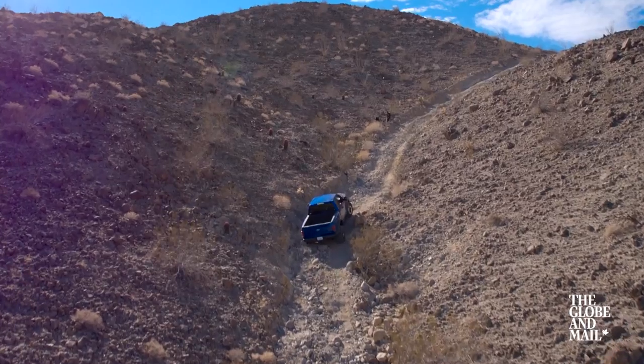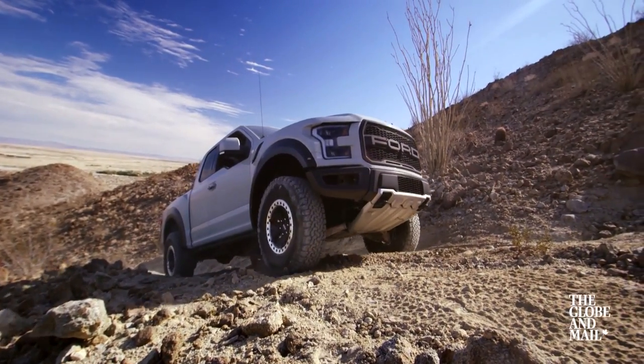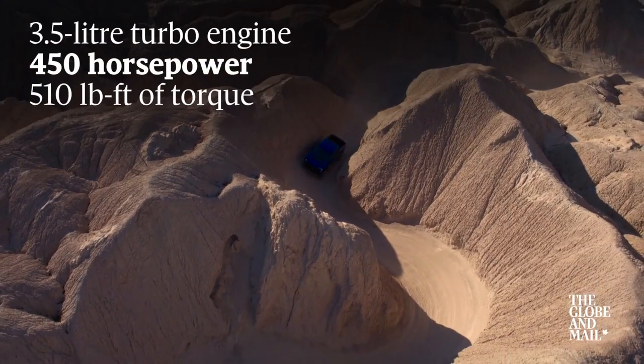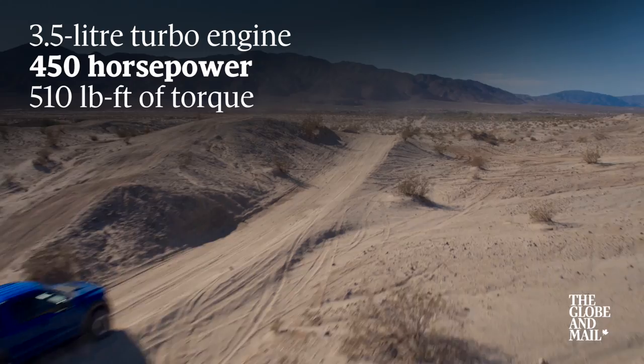With the new locking rear differential and limited slip front end, the Raptor scaled sheer rock with ease, then used hill descent control to trundle down the far side. However, the real excitement started in the high-speed section with Baja mode.